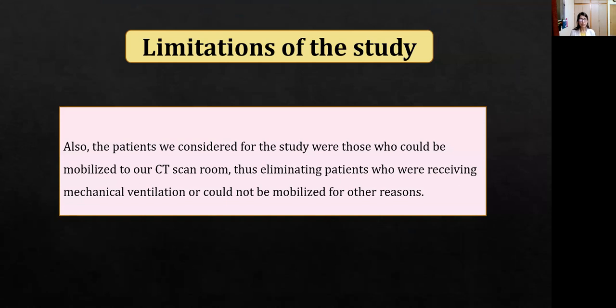In our study, the patients considered were those who could be mobilized to our CT room. Patients who were mechanically ventilated or could not be mobilized for other reasons were excluded, and this constituted the limitation of our study.